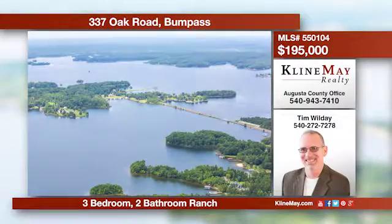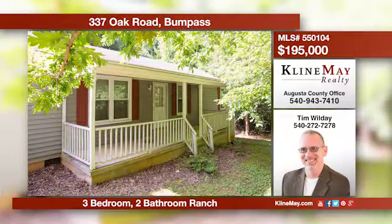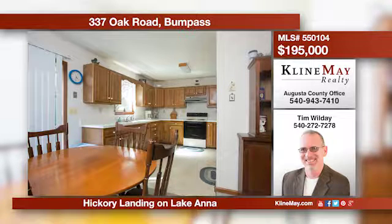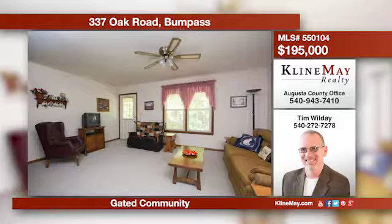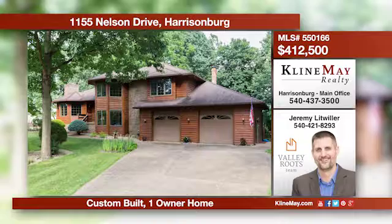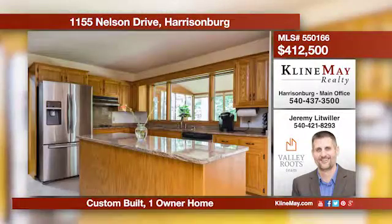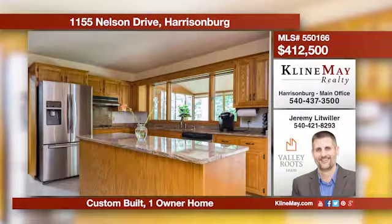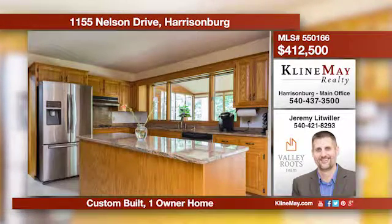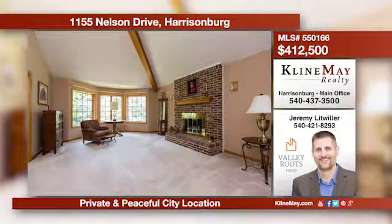This ranch style home offers the convenience of one level living and comes fully furnished. It is centrally located with quick access to D.C., Richmond, and Charlottesville. This small and friendly community provides security, a private boat launch, and a pavilion for its residents. This custom-built city home sits perfectly near the end of a cul-de-sac on desirable Nelson Drive. Featuring four bedrooms, three bathrooms, and a large lot, there's plenty of space inside and out. Call Jeremy at 421-8293 for more information.